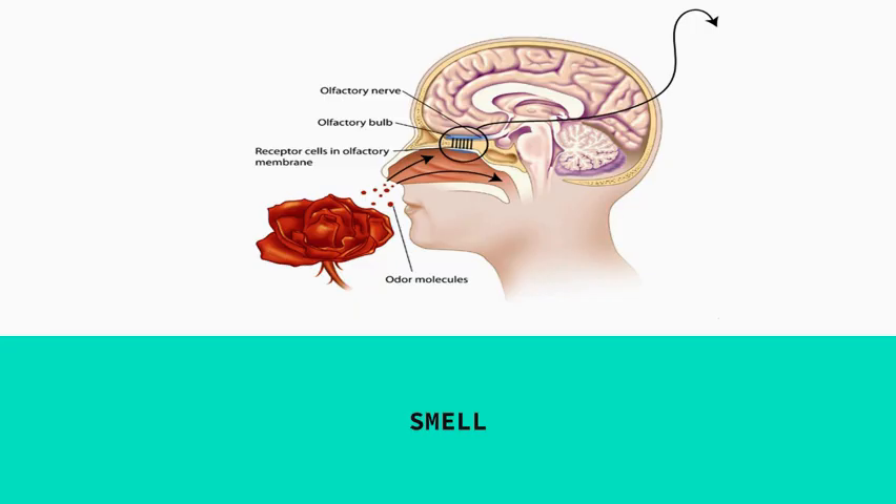Smell works by odor molecules entering our nose and attaching to receptor cells called cilia — similar to cilia in the ear. These receptor cells are in the membrane and sit on top of what's called the olfactory bulb. You can compare the olfactory bulb to the cochlea or the retina, and the cilia are like the rods and cones or the cilia in the ear. These receptor cells are responsible for transduction — transforming odor molecules into a neural message the brain can process.